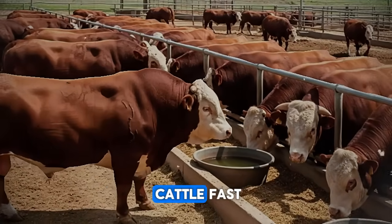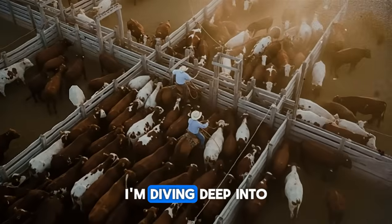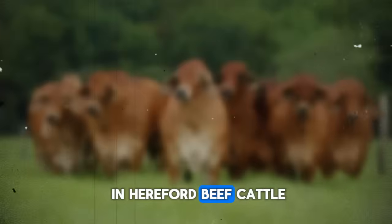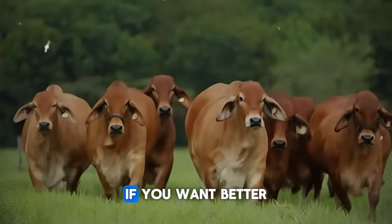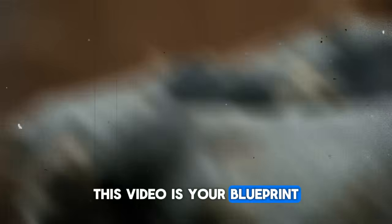Can you really fatten cattle fast — in only 90 days? I'm diving deep into proven strategies for rapid weight gain in Hereford beef cattle, from feed schedules to environment tweaks. If you want better gains without waiting months, this video is your blueprint.